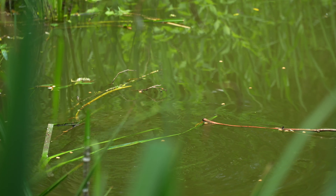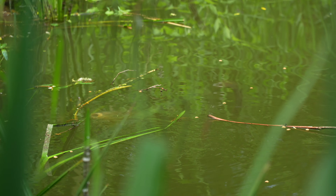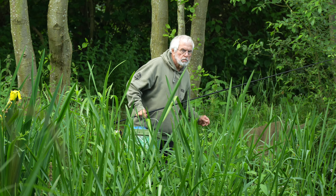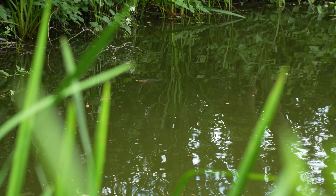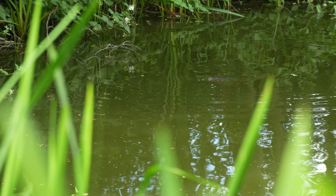This is one of my favourite little bays. We're on Pads Lake at Alderfen and it's a beautiful little spot because the fish tend to patrol this margin. I've had a look along and there's already a few reeds shaking. I've dropped a little bit of bait in and now it's just a case of being patient and waiting to see how they respond. But I'm looking forward to this.